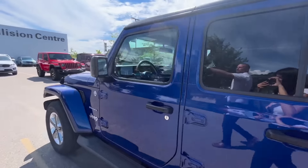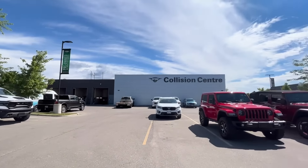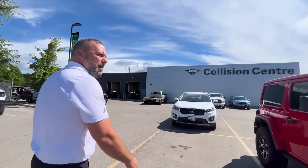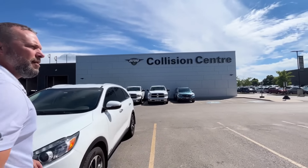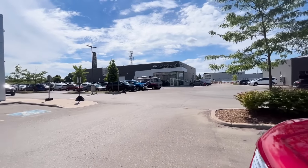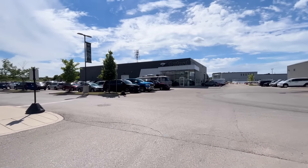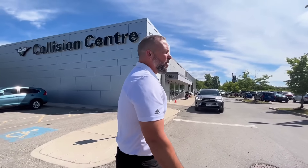We're making our way around here to the Oxford Collision Centre. After you're in an accident, you bring your car here and we'll take care of your insurance needs. We're happy to help. Coming around the back side of Oxford, we have our Mobility Centre over here — that's where we work on outfitting vans for anybody that might have wheelchair or handicapped-type needs.